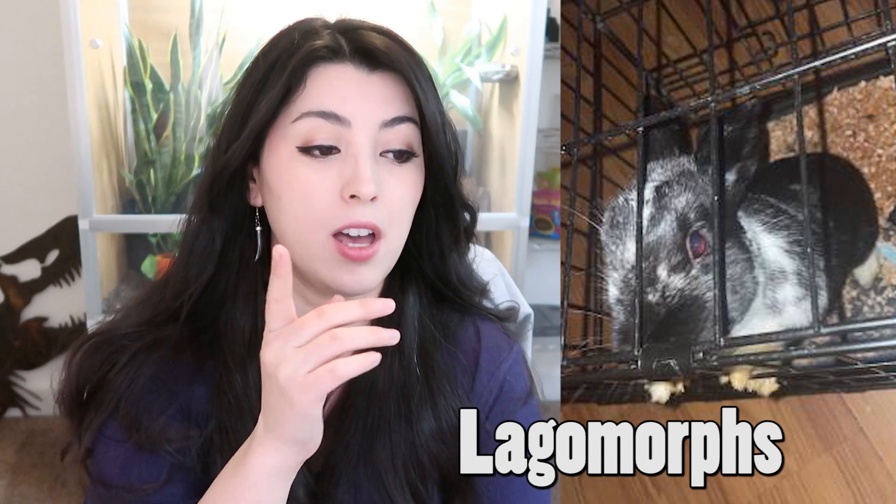Speaking of the teeth, I don't see anything in this enclosure which leads me to believe this rabbit has anything to gnaw on. Rabbits have teeth much like rodents which never stop growing — they constantly need to be working those teeth and filing them down. Otherwise they can become overgrown; in some really rare circumstances they can end up piercing through skin and make it very hard for the rabbit to actually eat. Rabbits, though they're not actually rodents — they are lagomorphs — they need to be able to chew. And this rabbit has been chewing on metal bars, so it could even be ingesting some of that metal coating, which is not great.